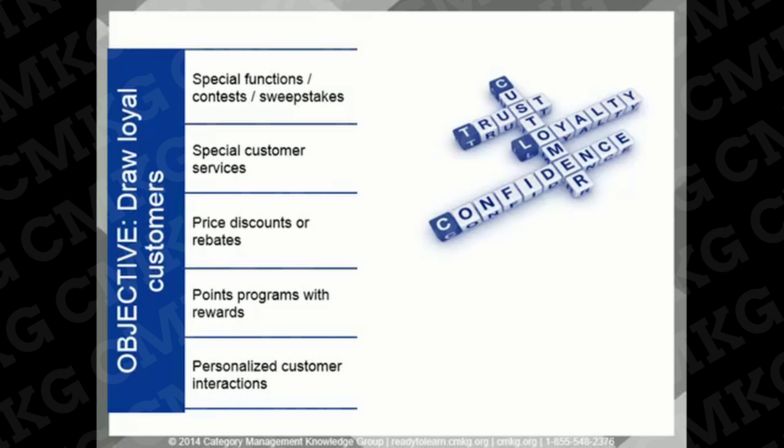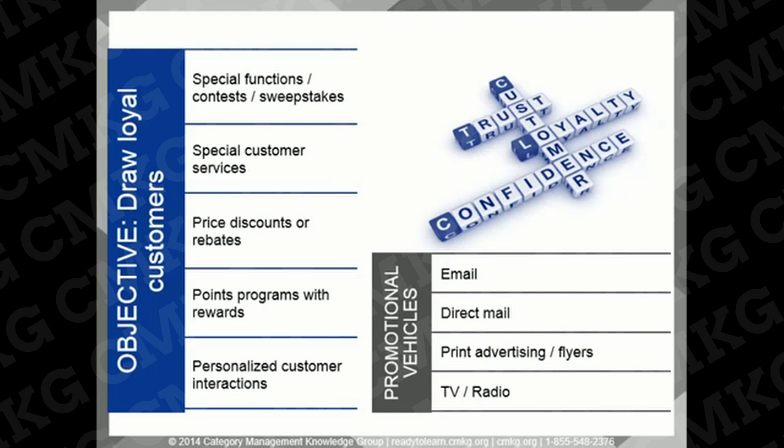Retailers may also want to draw their most loyal customers back to the store through special functions, including contests and sweepstakes, special customer services, price discounts or rebates, points programs with rewards, and personalized customer interactions. These offers are made available only to their top customers, usually through some type of loyalty card program. Retailers can use email, direct mail, print advertising and flyers, and TV and radio to communicate to their most loyal customers, and can specifically target groups within their loyalty cards to connect with them directly.